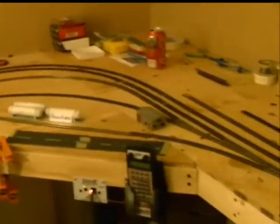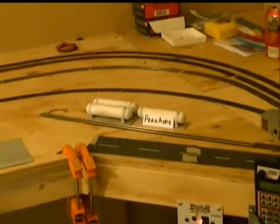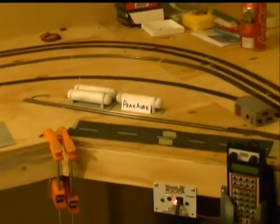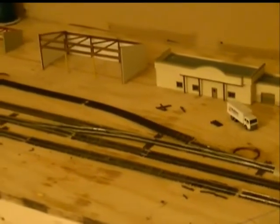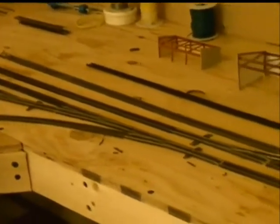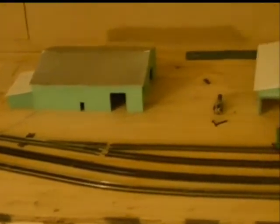And then we'll have Praxair, which I changed the position of — it's more prototypical to be where it is now. And then I have Builders Express. The industrial spur for that is not hooked up yet, but there'll also be a service track or team track, whatever you guys want to call it. And then a little further down, we have Huttig Building Products.